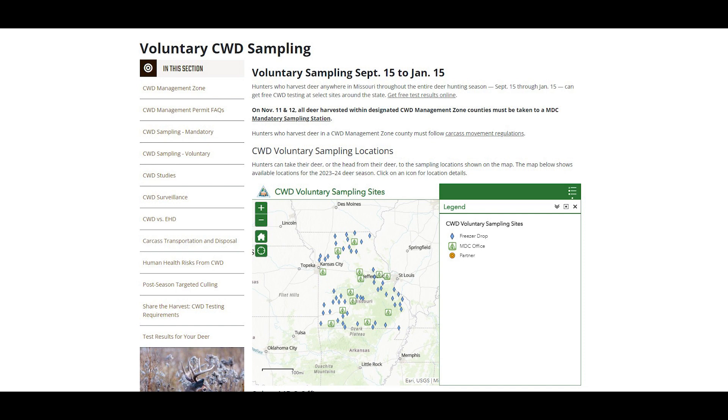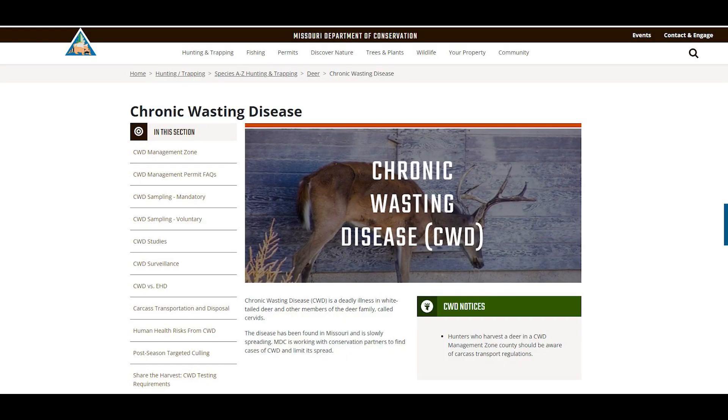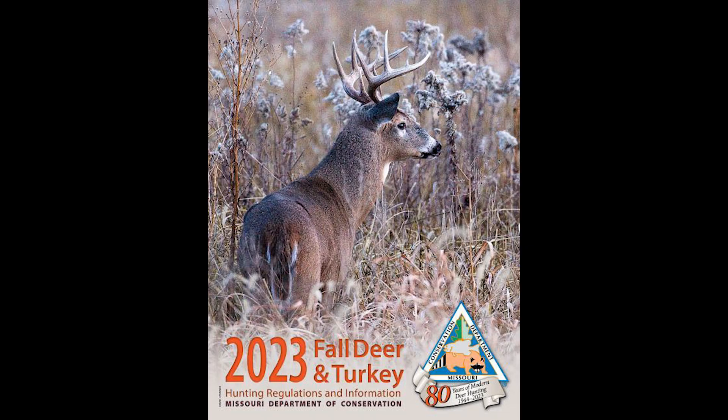If you'd like to learn more about CWD and carcass disposal, please check out our website at mdc.mo.gov/CWD, or check out the Deer and Turkey Regulations hunting information booklet, which provides all the information you need to know about CWD. Thanks and have a great rest of the day.